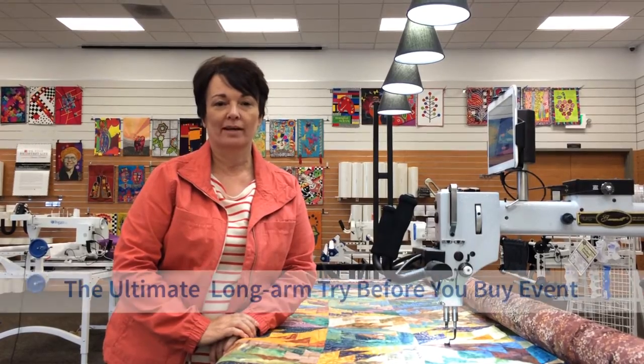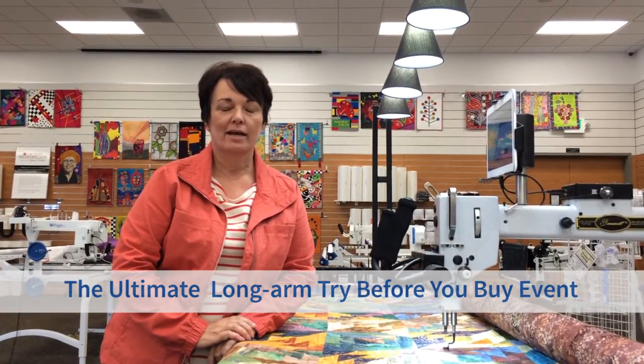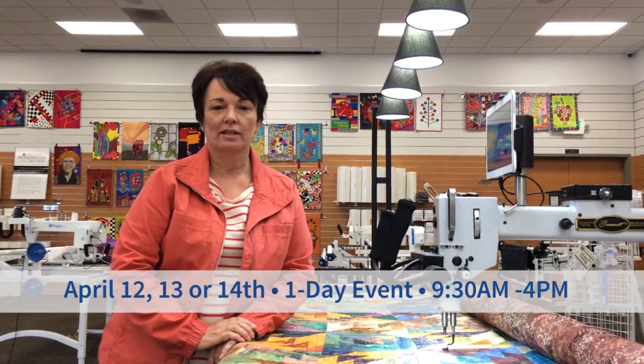Hi, this is Tanya in the Longarm Center at Meissner's. I'd love to invite you to our Try Before You Buy event we're having in April. It's three separate days, 9:30 to 4. You can register online.